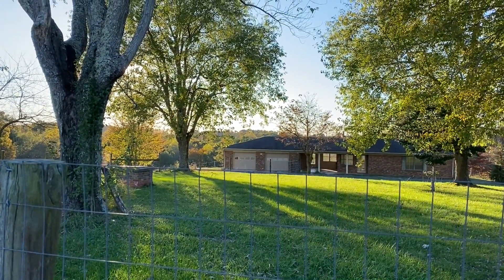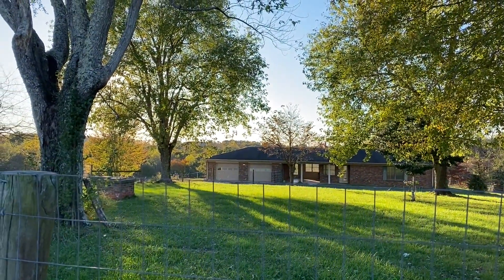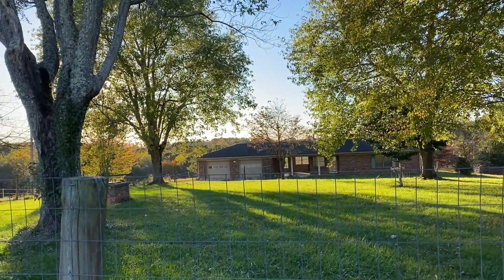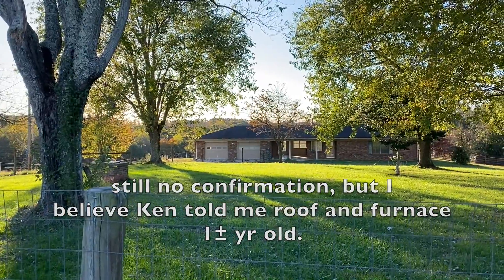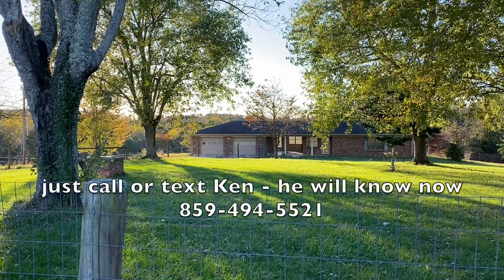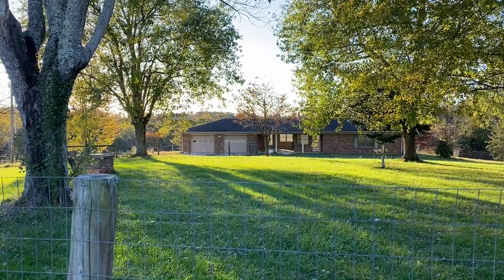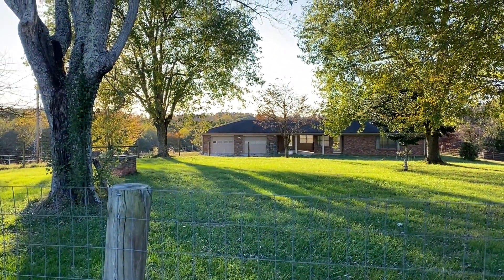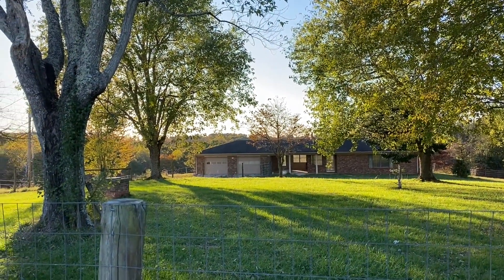I would turn that garage into a living area in a heartbeat — I'm not that big on garages. And it's got a like-new roof. I think Ken told me it's a roof that's within a year, and the furnace — that big Trane furnace in there — is also within a year. So you don't have anything to worry about for a very long time. Plus it's brick, plus it's tile floor, plus it's a slab, so the house is as close to no-maintenance as you're going to get.